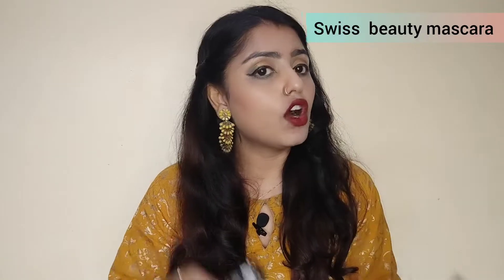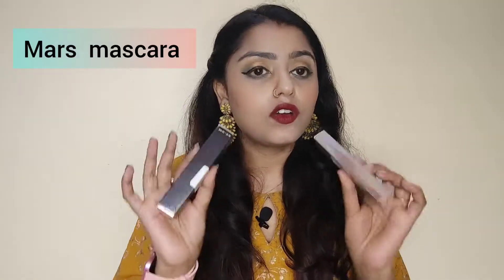I have a comparison video of a makeup product and I am going to compare two of these makeup products. Let me show you the two products. This is Swiss Beauty mascara and this is Mars mascara. I am going to compare these two products so that if you are thinking about buying one, you can choose between these two.